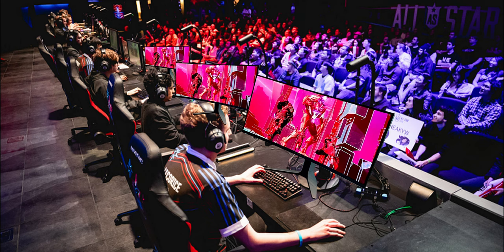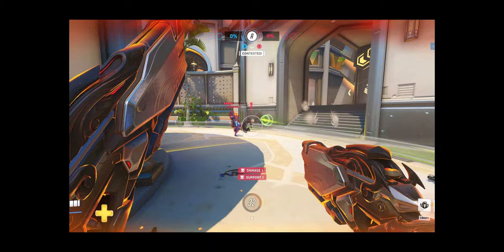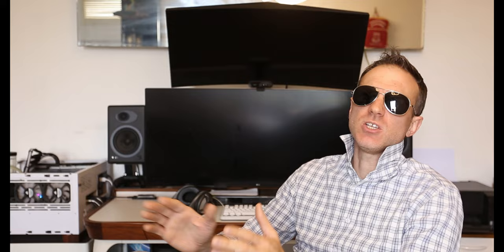Pro gamers don't use ultrawide. Yeah, and football players don't practice with a rugby ball. If you're playing a game as a sport and the tournaments you earn your living at provide a standard set of equipment, you use that equipment for play and practice. I guarantee that if League of Legends tournaments or the Overwatch League announced they were switching to ultrawides for all tournament play, not a single pro gamer would hang on to their 16x9 monitor. They would all throw them in the trash and be playing on ultrawides the next day. And another counterpoint: Overwatch originally didn't support ultrawides because developers felt it provided an unfair advantage since ultrawide users see more than 16x9 users. So pro gamers not using ultrawides has nothing to do with personal preference and everything to do with standardized equipment for their sport.